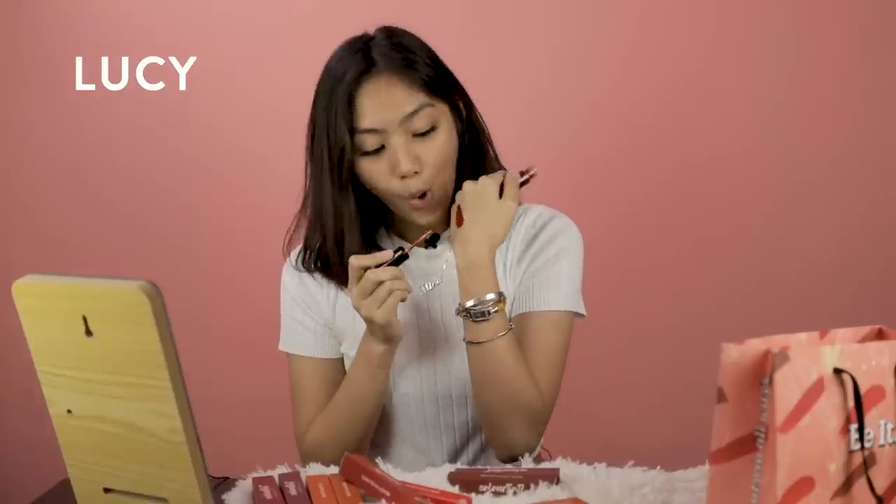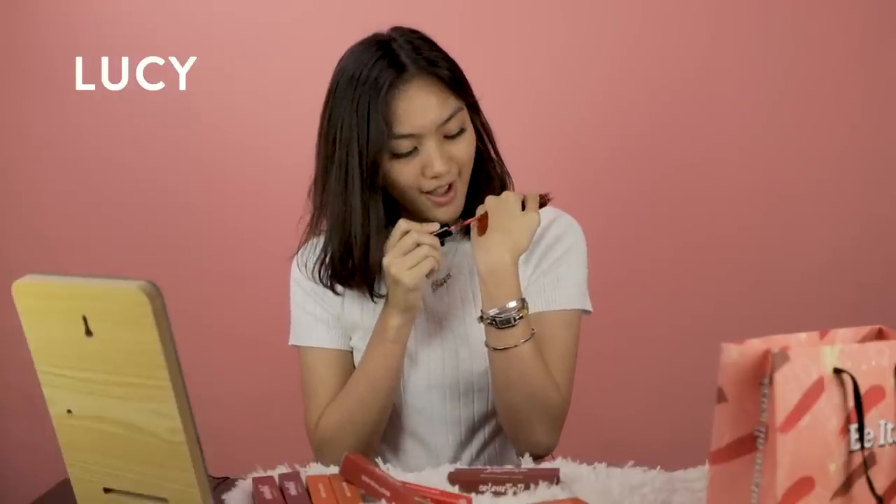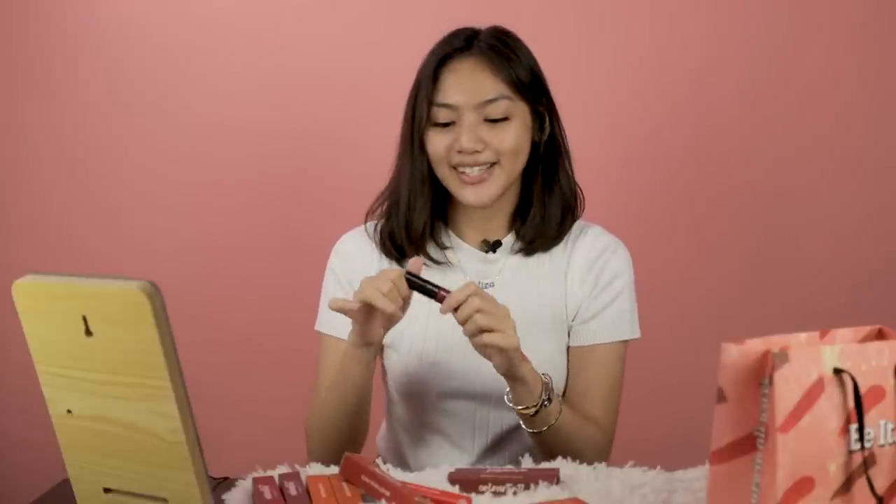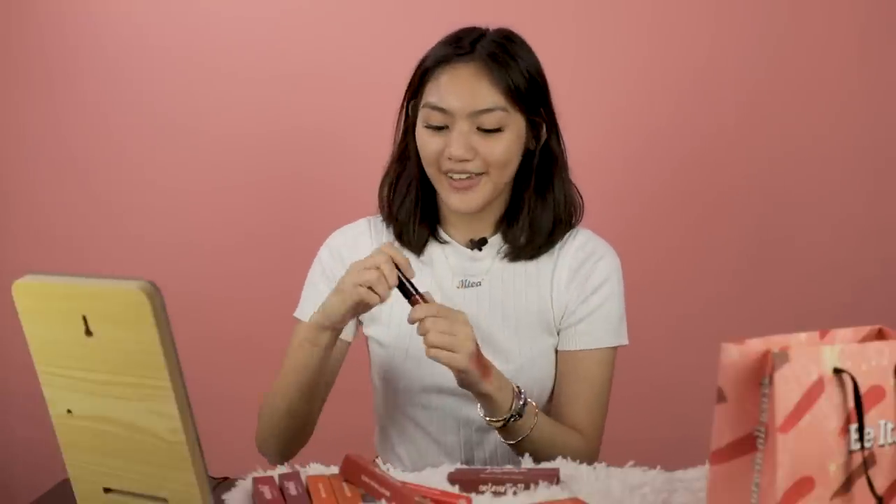I don't usually wear berry shades, but it's nice. It's easier to kind of shape your lips with it. I really like this packaging and I really like this color. I don't usually look good with berry shades — it's really nice. It's really easy to blend, too. It kind of reminds me of cherry. That's how it looks when it's blended out. Let's apply it on my face.